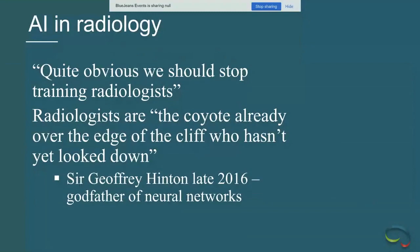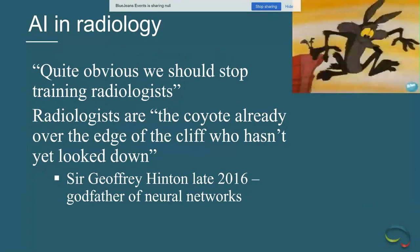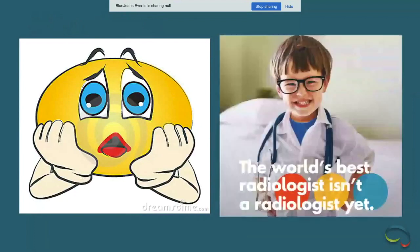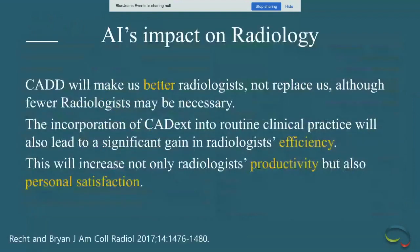Geoffrey Hinton, the godfather of neural networks, made statements claiming radiology is over and that radiologists should stop being trained. That's a very pessimistic point of view. Should we be worried? Conventional wisdom in 2018 is that computerized tools — computer-assisted diagnosis, detection, triage — will make us better radiologists, more efficient, more productive, and less prone to burnout from drone-like activities.